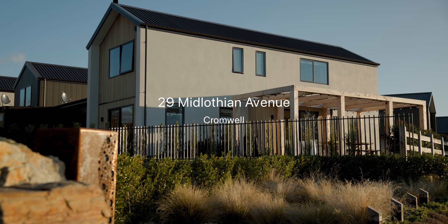Where grandeur meets sophistication, this high-specced haven boasts sensational views at every glance. I'm Nikki Butler, welcome to 29 Midlothian Avenue.